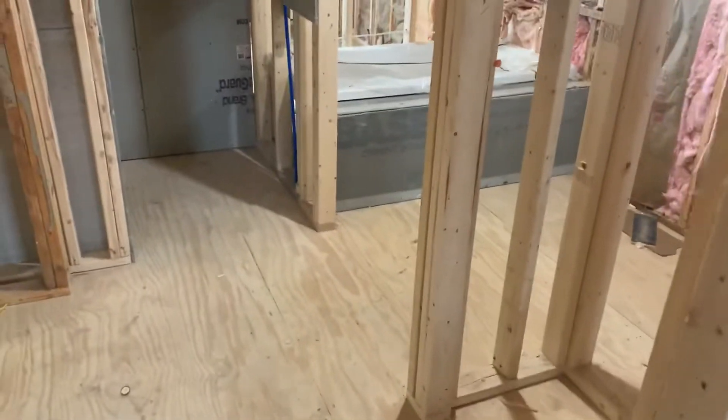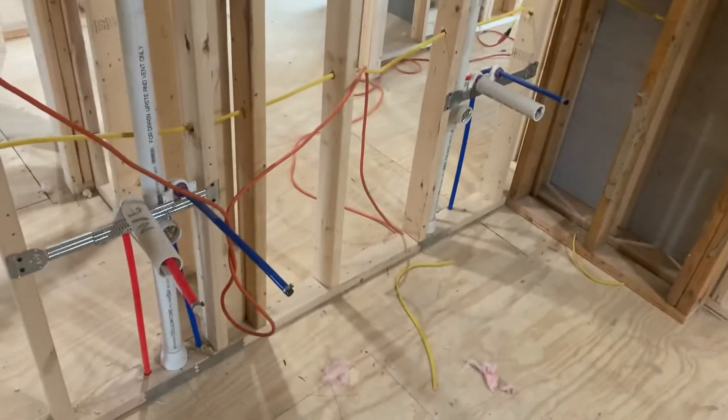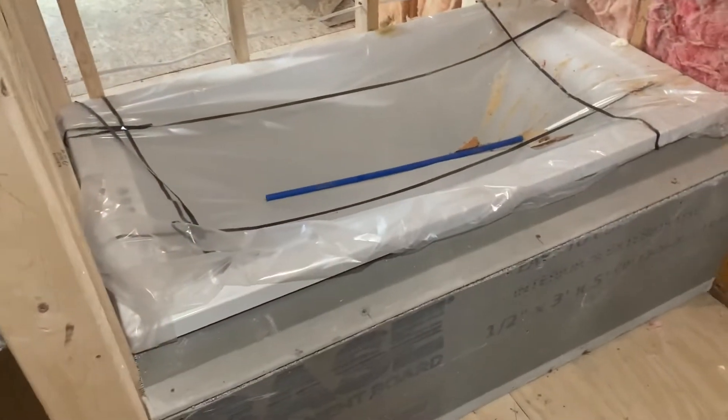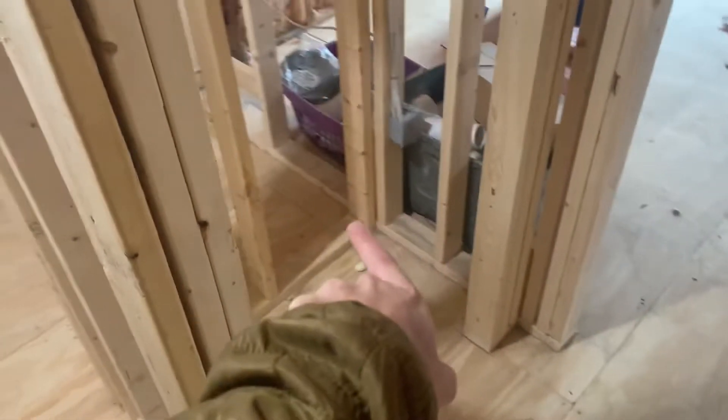They've got a new bathroom here. You can see they've got plumbing roughed in for two sinks, a great big walk-in shower with a shower head in the ceiling, and a light. They still need to do the floor pan, and they've got a sunken tub here.